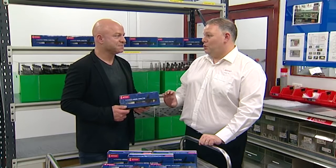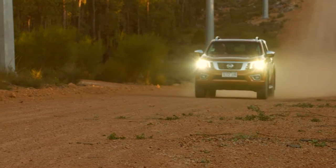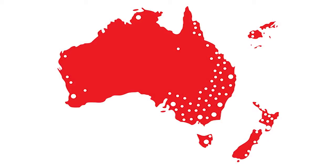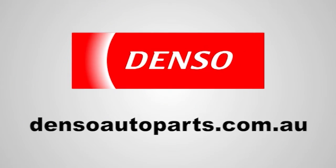Thank you very much for the education today. So when it comes to your diesel, don't compromise on power or economy — make sure you only choose a Denso remanufactured injector. You can get one from any of their premium service dealers. To find out your closest one, jump on to densoautoparts.com.au.